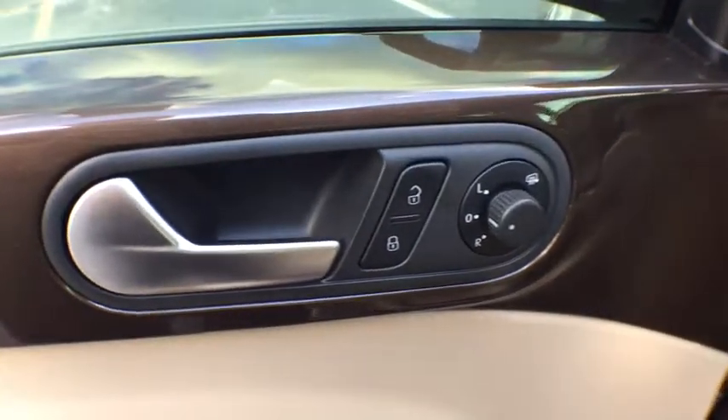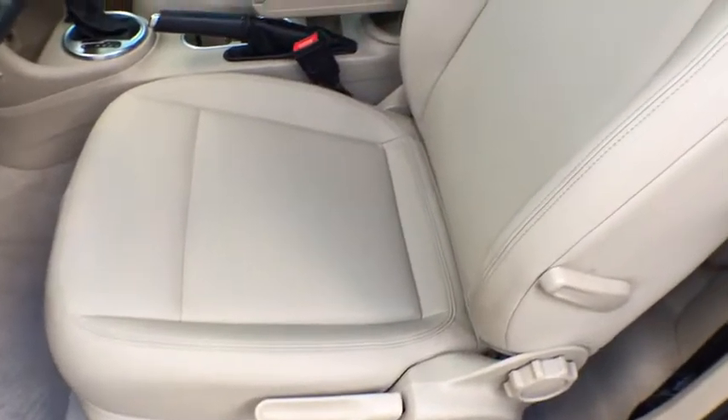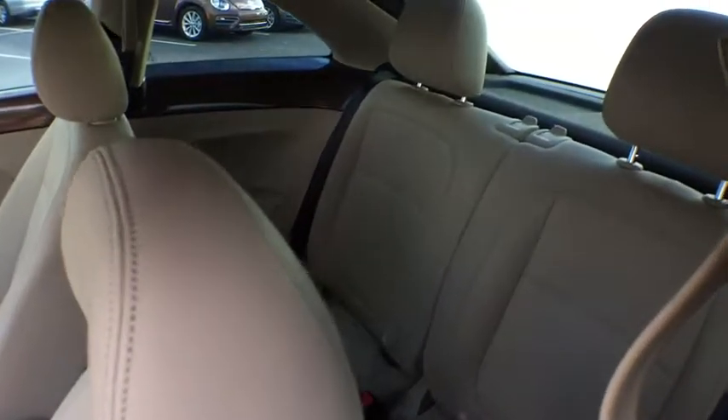Aluminum wheels, floor mats, cruise control, AM FM stereo radio, front-wheel drive, rear defrost, power windows, passenger airbag, CD player, MP3 player.